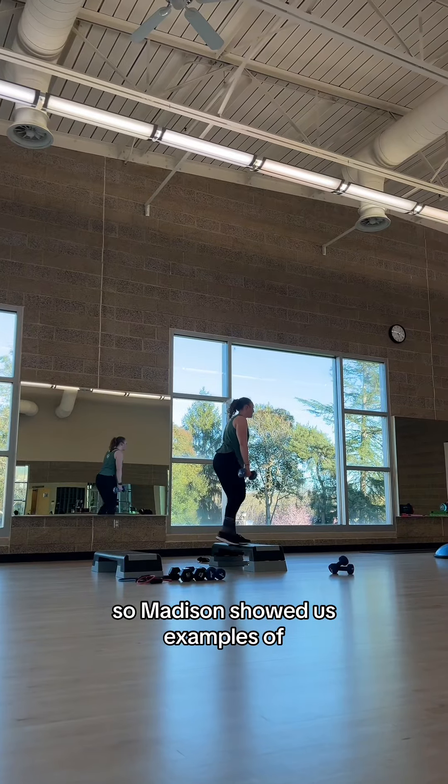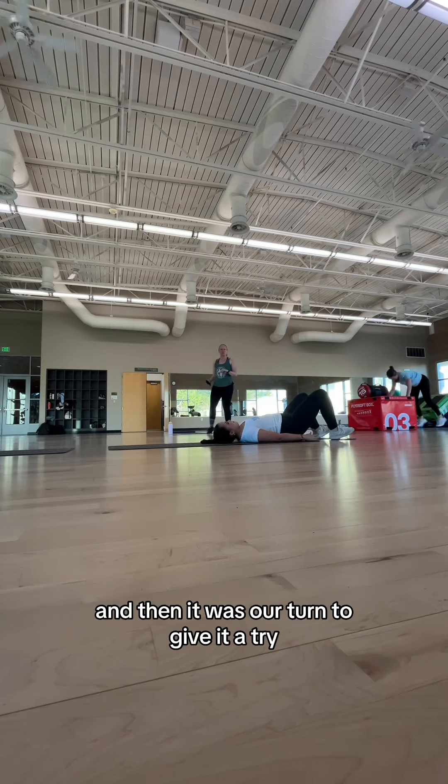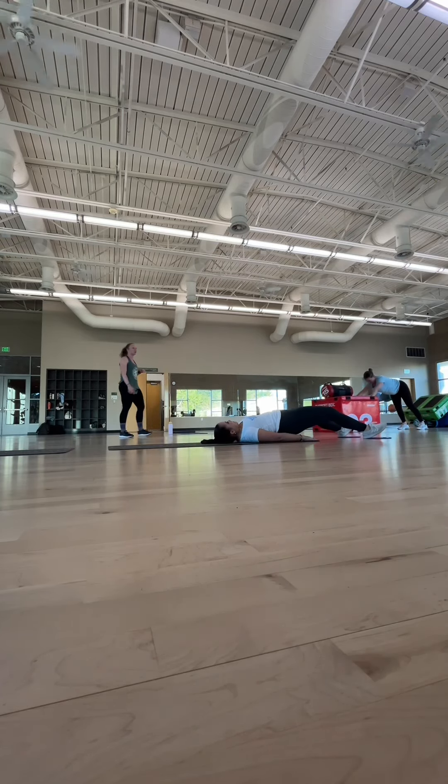Today was a circuit day, so Madison showed us examples of each of the exercises that we were going to rotate through. And then it was our turn to give it a try — keyword: try.